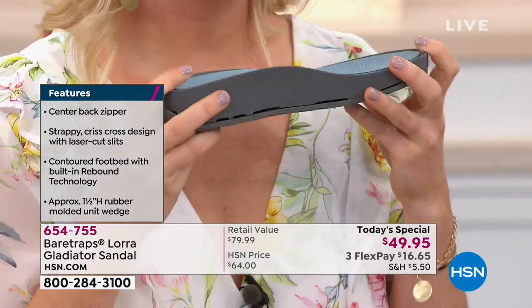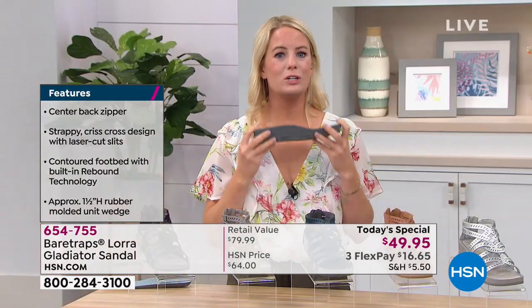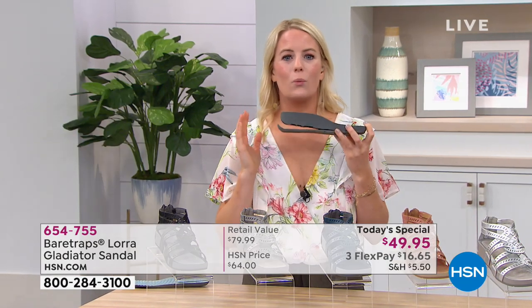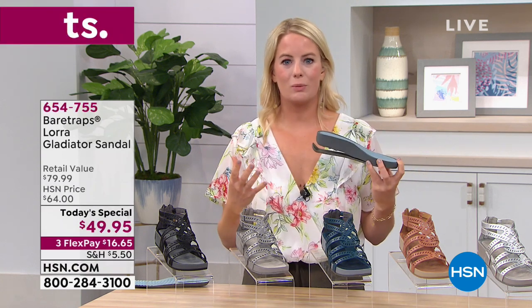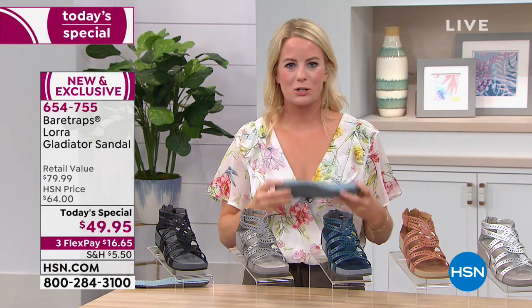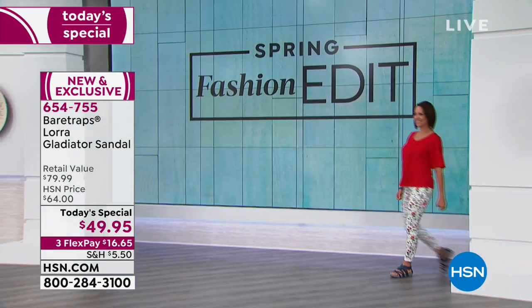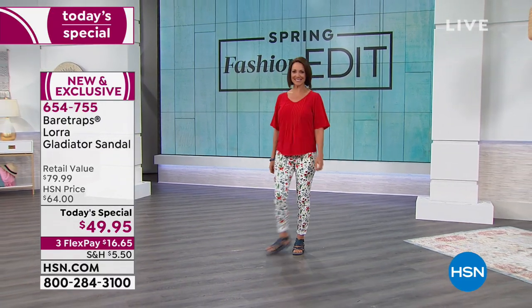This is a patent-pending Rebound technology that we launched just last year, and we're so excited to be here with HSN. We are thrilled to finally bring a sandal to you as an exclusive Today Special — it brings all those bells and whistles of the technology, but it's still a really cute comfort sandal.